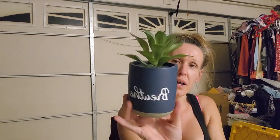I picked this up today for 40 cents. It says 'Breathe' and has little fake cacti in it - because I cannot keep anything alive.